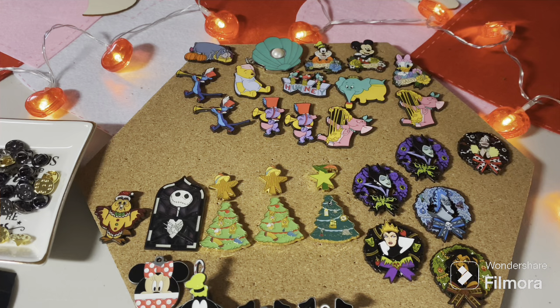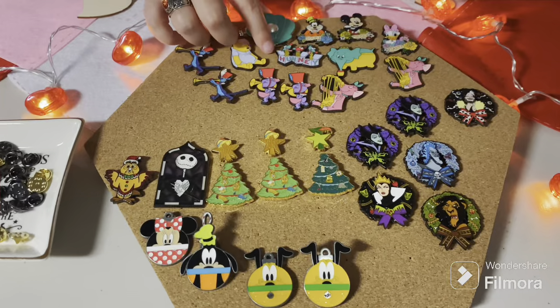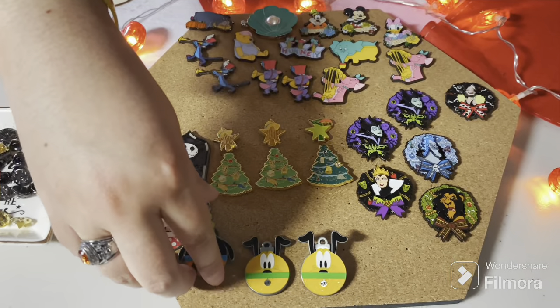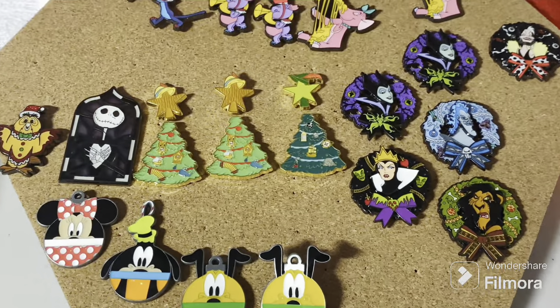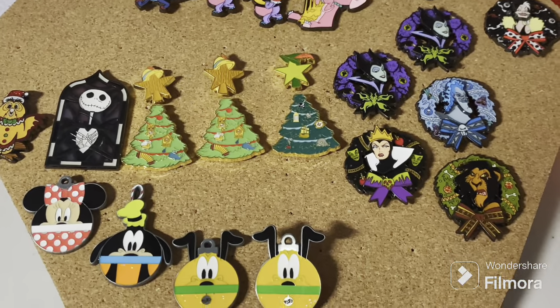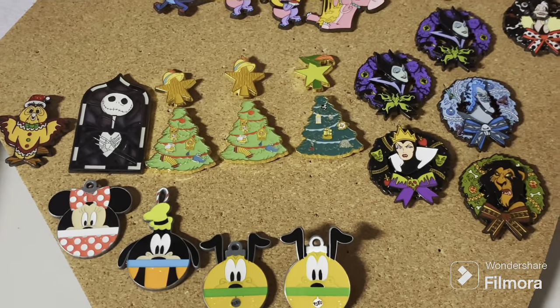We don't have too many traders unfortunately in this lot of pins, but you all knew it was going to happen. That's how it is when we put off buying a set we really like and then thought, oh well, we'll just get some for traders. But we have enough for traders. Goofy is pretty darn cute — I think we might definitely keep a Pluto, because they are adorable.